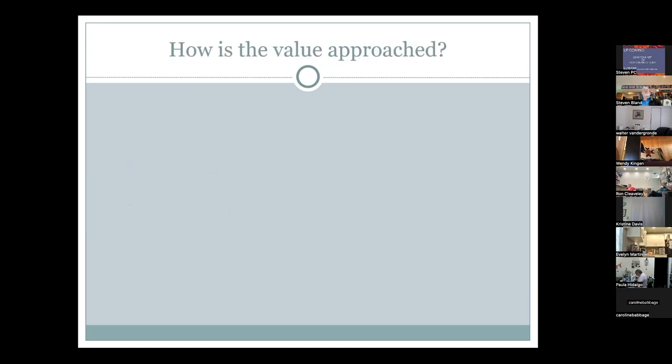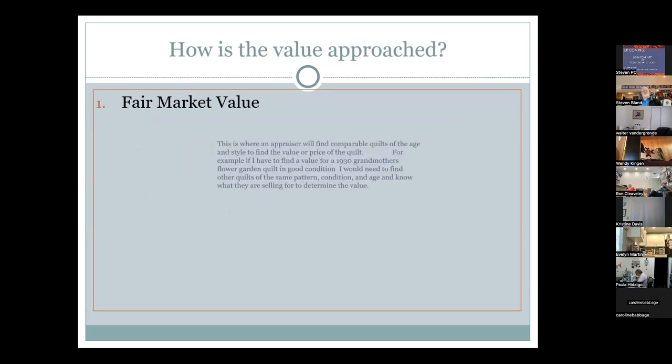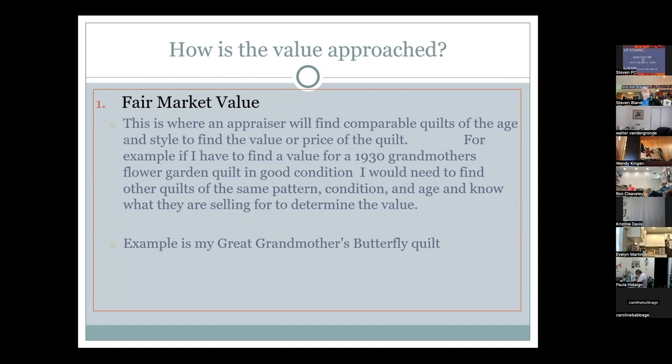Lynn approaches value through two methods. Fair market value involves finding comparable quilts of the same age and style to determine price. For example, to appraise a 1930s grandmother's flower garden quilt in good condition, she would look at what those quilts are currently selling for on the secondary market.